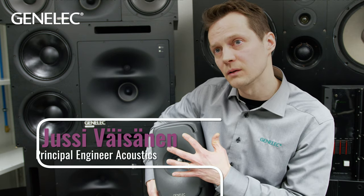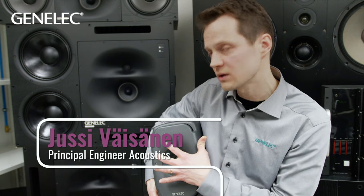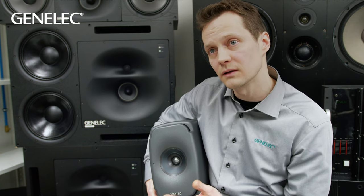What is so special about the Ones is basically that you have a point source — a coaxial tweeter-midrange radiating from a single source, a single point in space. And also the woofers, the way they are positioned, they act as a point source. So we talk about an acoustically concentric design, which it is.